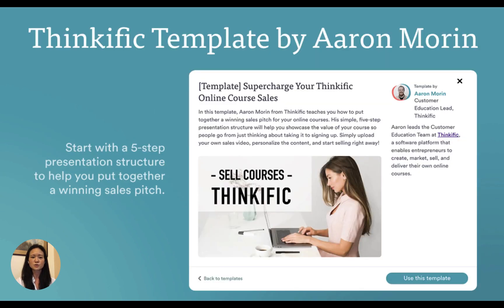If you're not sure how to put together an effective webinar to drive more sales, Aaron Morin, the customer education lead at Thinkific, has you covered. He created a template inside eWebinar that you can use to put together a winning sales pitch for your course. His simple five-step presentation structure helps you showcase the value of your course and gets people to go from just thinking about taking it to signing up. When you create a new eWebinar, simply select the Thinkific template and you'll be able to watch Aaron's instructional video in the interactions tab itself.